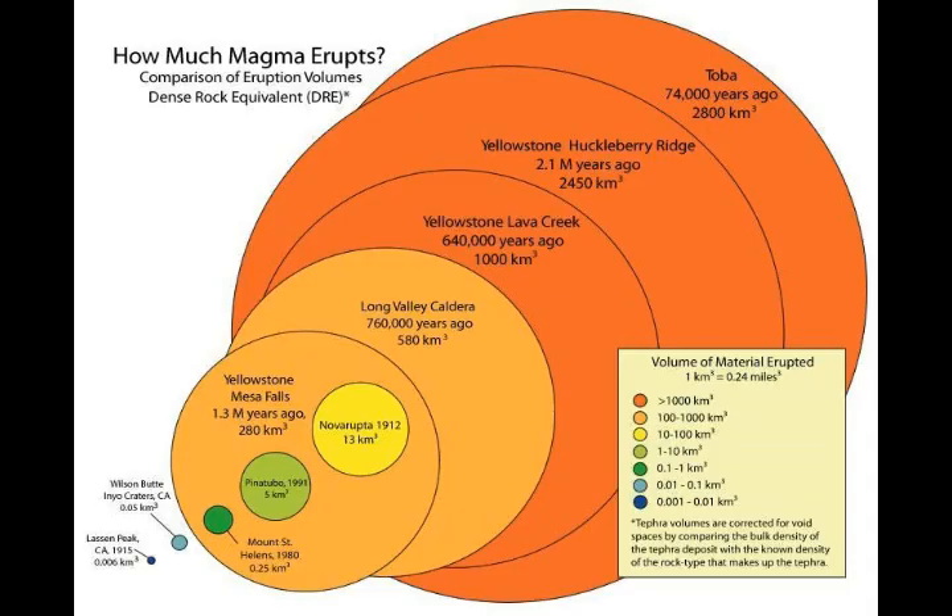According to Dan Druzin, one of the study authors, the magma intrusion two decades ago must have prepared the ground for all the deformation recorded, attributing this to ongoing processes under Steamboat Geyser — the biggest and tallest geyser in the world.